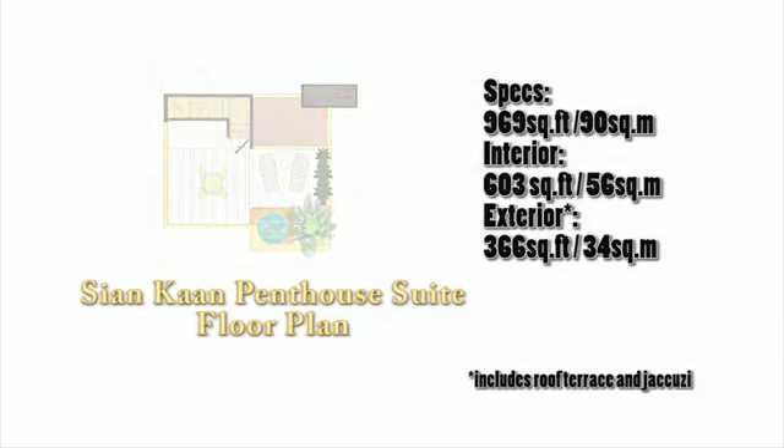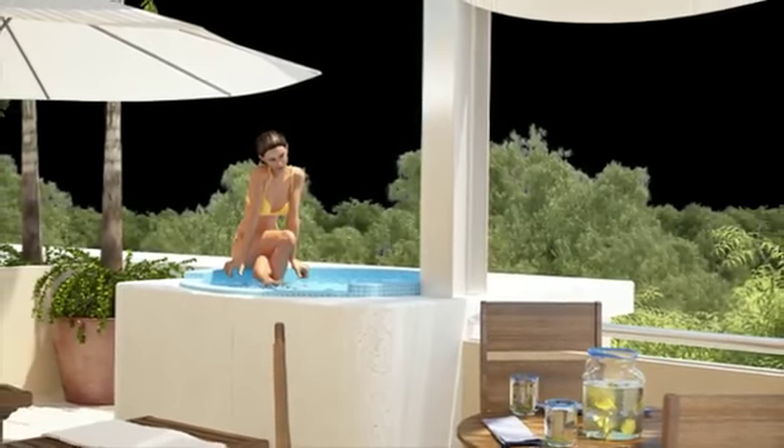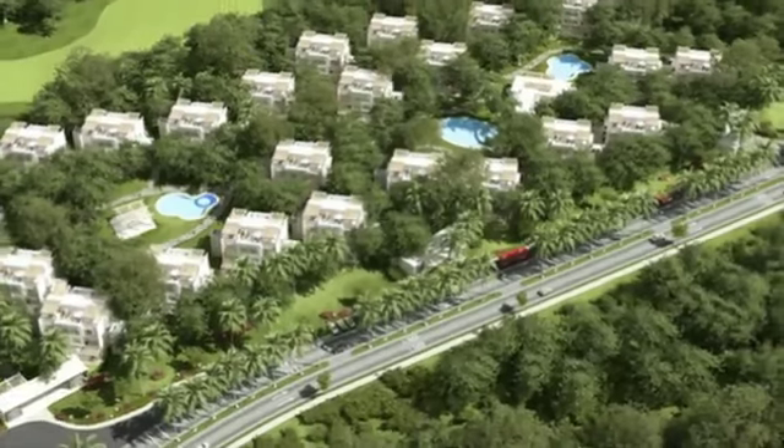For the client who's looking for a smart, conservative investment but isn't ready to move full time, they can lock in while prices are still low, have a nice return, and when they're ready to move, they'll have a property in Akumal.